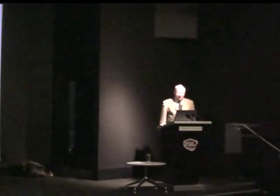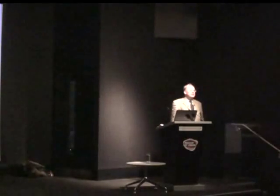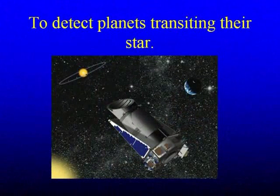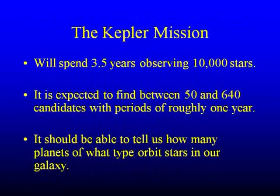The Kepler mission is a space-borne mission observing a region of the sky near Cygnus, looking for planets transiting their star — going in front of the star. You get a little drop in brightness, and from that you can tell there's a planet there. Having seen two drops, a time apart, you can tell what the period is. The preliminary mission is to last three and a half years, observing about 10,000 stars. It's expected to find between about 50 and 600-odd planets somewhat similar to our own Earth, with orbital periods of about a year.